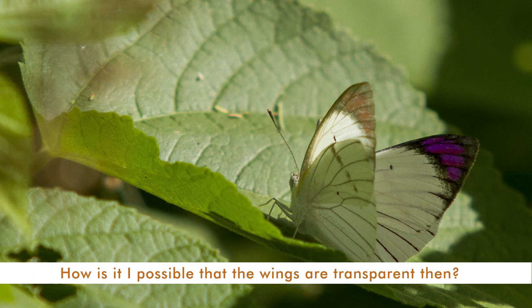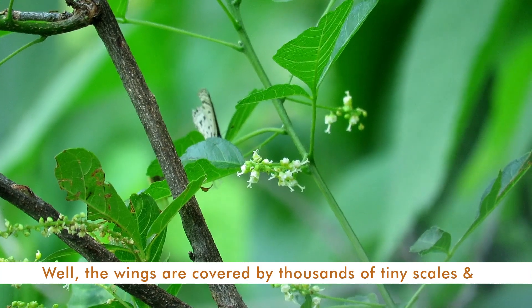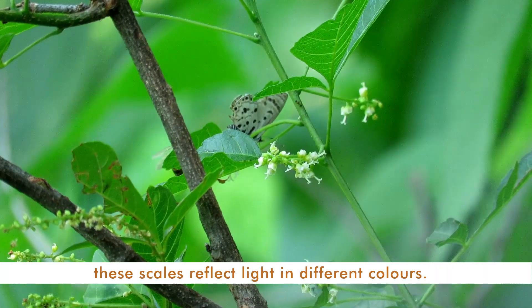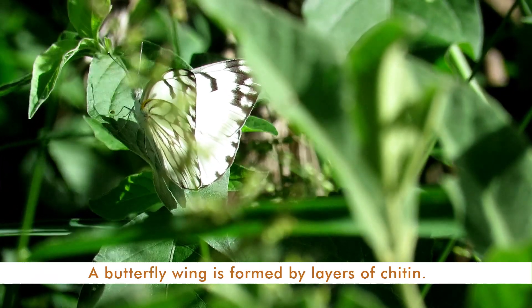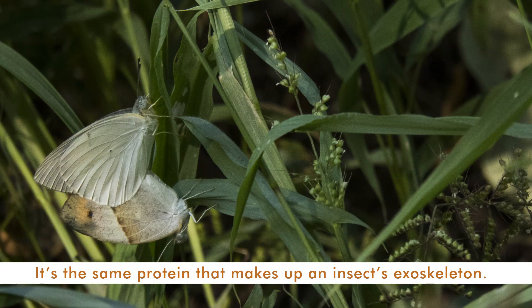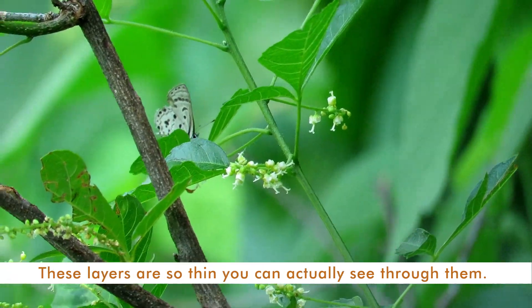How is it possible that the wings are transparent? Well, the wings are covered by thousands of tiny scales, and these scales reflect light in different colors. A butterfly wing is formed by layers of chitin — the same protein that makes up an insect's exoskeleton. These layers are so thin you can actually see through them.